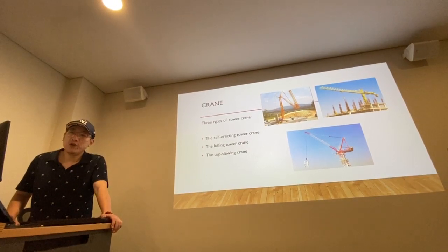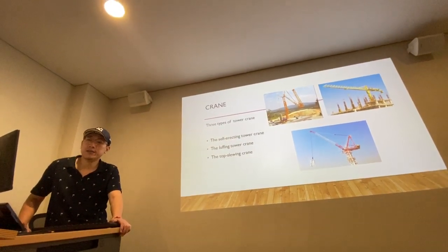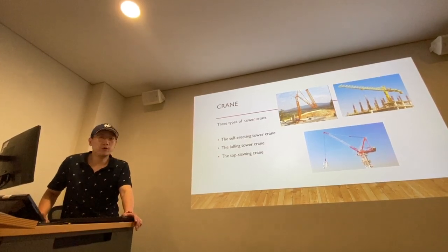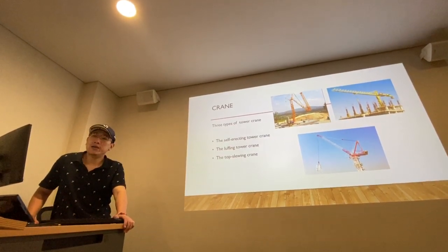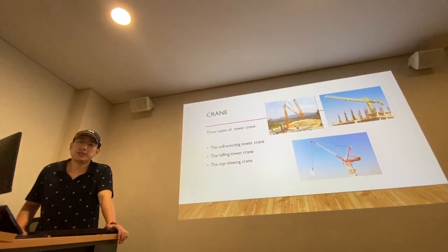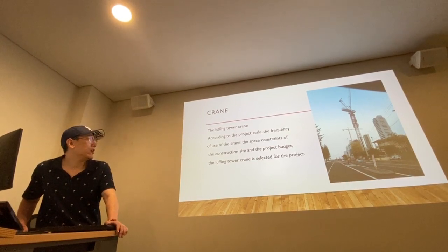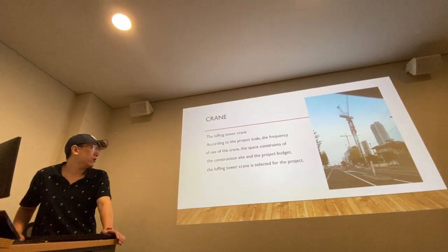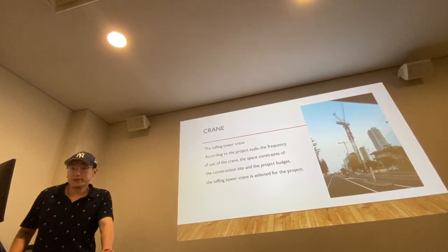The second type is the luffing tower crane. It is ideal for restricted construction sites, such as crowded or minimal-space environments, as it provides complete coverage and prevents obstruction. It is designed to be easy to assemble. The last one is the top-slewing crane. It is suitable for urban areas, and emission-free electric operation reduces disruption in residential environments surrounding the building area. The luffing tower crane was selected for this project, based on the project scale, frequency of crane use, space constraints of the construction site, and the project budget.